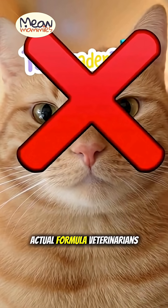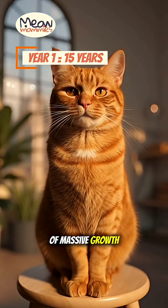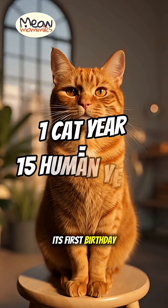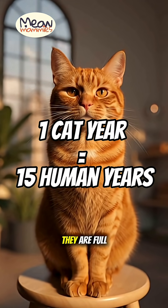Here is the actual formula veterinarians use. The first year of a cat's life is a time of massive growth. By the time your cat reaches its first birthday, it is physiologically similar to a 15-year-old human teenager — fully grown and reaching sexual maturity.